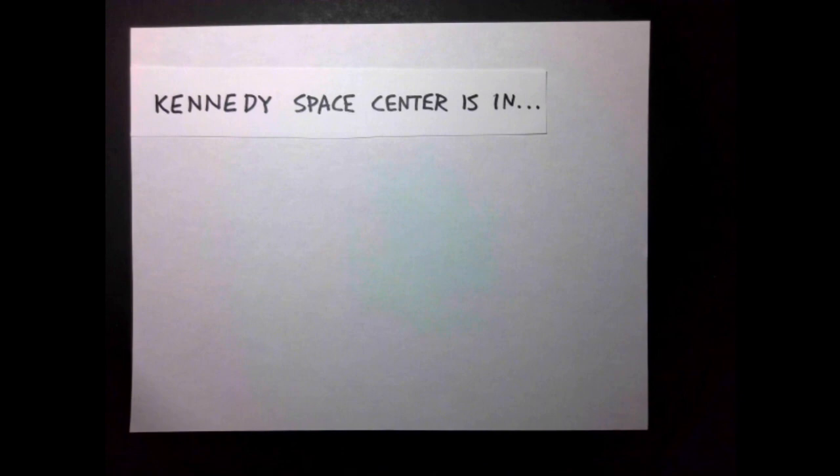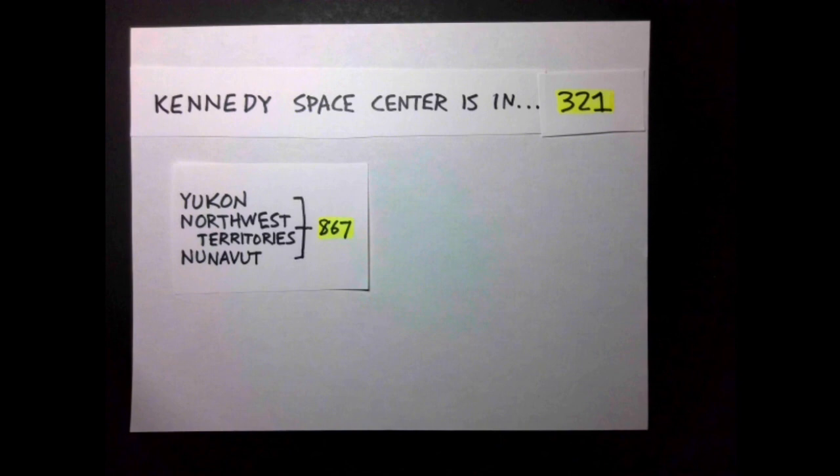There are a few more area codes that are notable to point out. Guess what the area code for the region of Florida that includes Cape Canaveral, where the Kennedy Space Center resides, is? 3-2-1. The area code 867 covers the entire Canadian Arctic territories, which seems like a lot, but the territories together only have about 100,000 people.